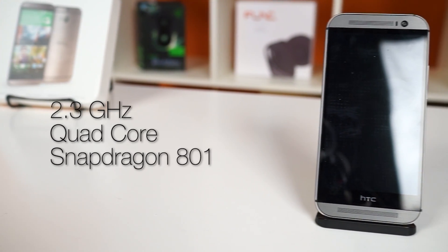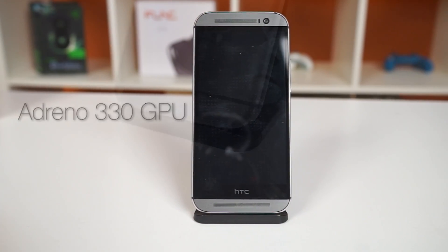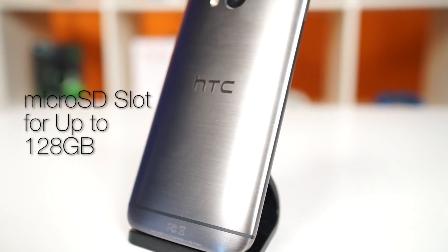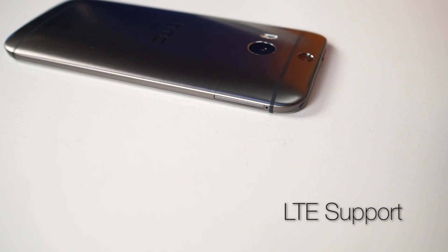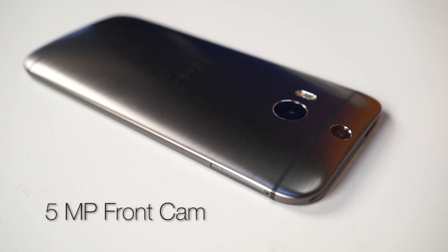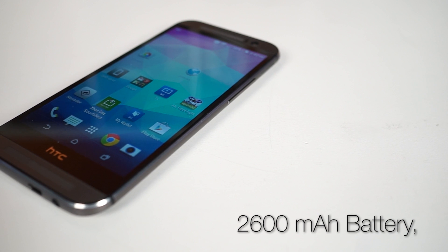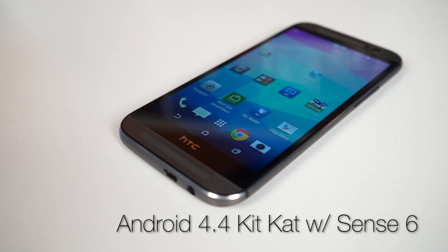First off, the specs. We've got a 2.3 gigahertz quad-core Snapdragon 801 processor, an Adreno 330 GPU, 2 gigabytes of RAM, and there's a 16-gigabyte and 32-gigabyte option for storage. Plus, this thing actually has a microSD slot for up to 128 gigabytes of memory. It's got LTE support, a rear-facing camera that's 4 megapixels, and a 5-megapixel front-facing camera. It's got a 5-inch 1080p screen, a 2600 milliamp-hour battery, and it's running Android 4.4 KitKat with HTC Sense 6.